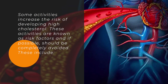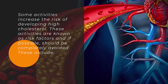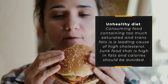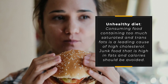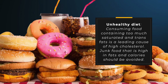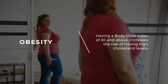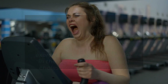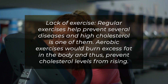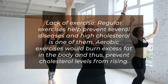Some activities increase the risk of developing high cholesterol. These are known as risk factors and, if possible, should be completely avoided. These include an unhealthy diet — consuming food containing too much saturated and trans fats is a leading cause of high cholesterol. Junk food that is high in fats and calories should be avoided. Obesity — having a body mass index of 30 and above increases the risk of having high cholesterol levels. Lack of exercise — regular exercise helps prevent several diseases including high cholesterol. Aerobic exercises would burn excess fat in the body and thus prevent cholesterol levels from rising.